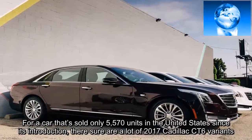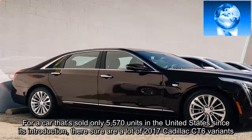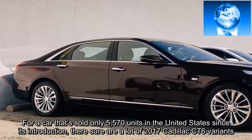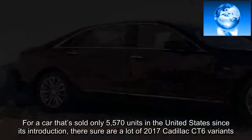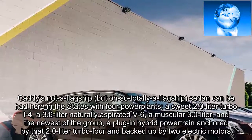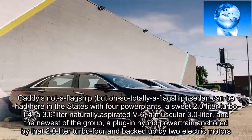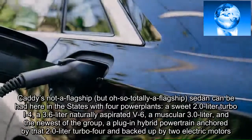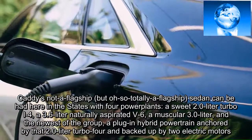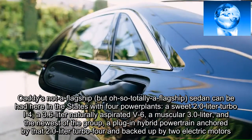For a car that sold only 5,570 units in the United States since its introduction, there sure are a lot of 2017 Cadillac CT6 variants. Caddy's not-a-flagship but oh-so-totally-a-flagship sedan can be had here in the States with four power plants: a sweet 2.0-liter turbo I-4, a 3.6-liter naturally aspirated V-6, a muscular 3.0-liter, and the newest of the group, a plug-in hybrid powertrain anchored by that 2.0-liter turbo-4 and backed up by two electric motors.